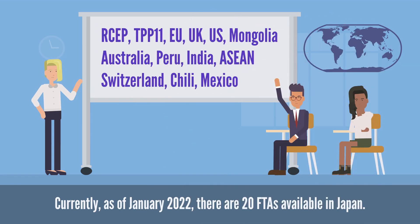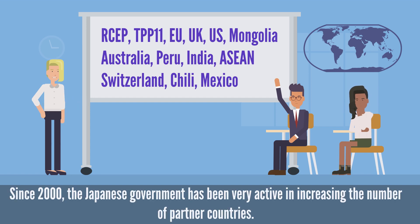Currently, as of January 2022, there are 20 FTAs available in Japan. Since 2000, the Japanese government has been very active in increasing the number of partner countries.